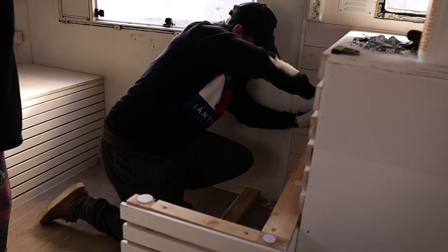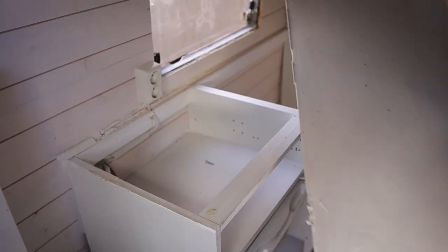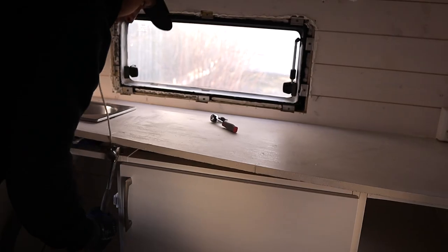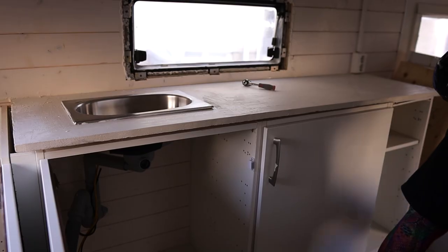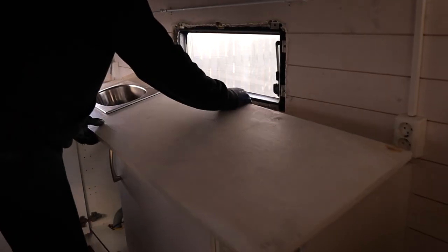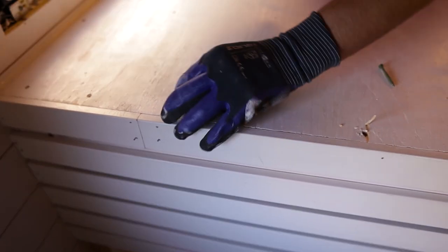This RV doesn't have a toilet or shower, and that's actually a good thing space-wise because we don't even need them. We can wash ourselves in lakes or at camping spots and stop at gas stations. Also, our plan is not to move into it full-time but part-time, so not jumping into the deep end straight away.